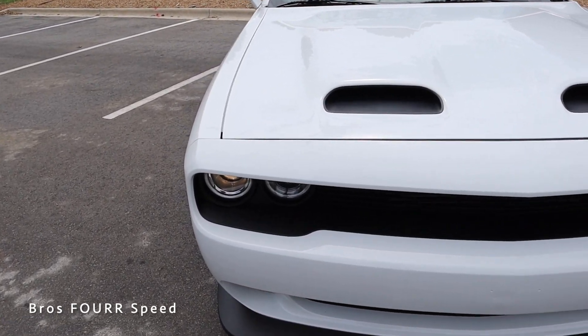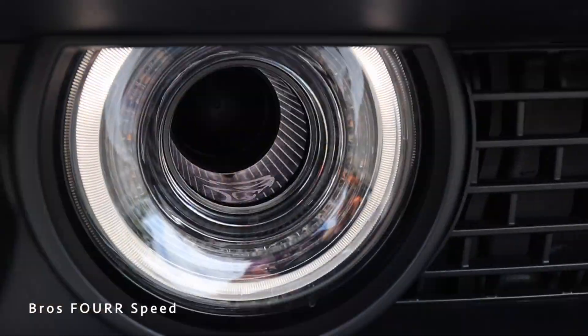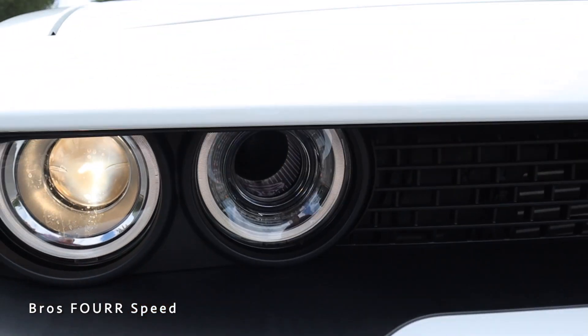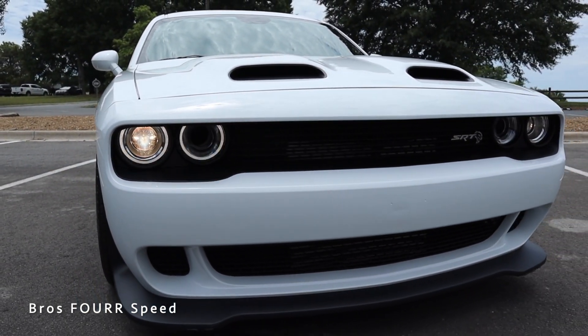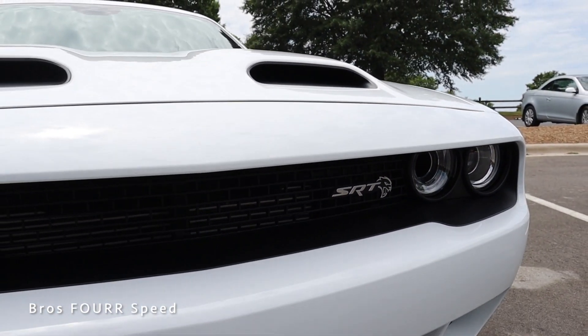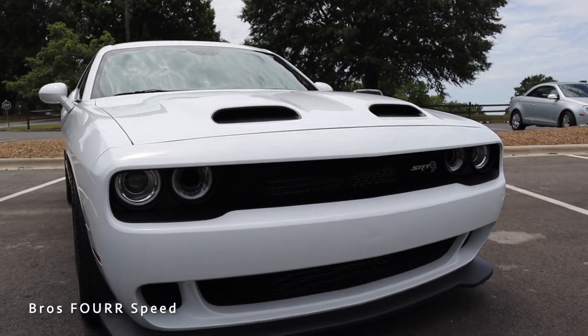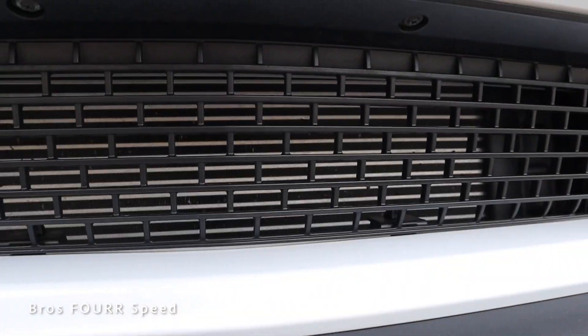Starting with the LED headlights, DRLs, and turn signals — on the outer housing are the headlights, on the inner housing are the turn signal and DRL, and there's also a hollow cutout on both sides to provide extra cooling to that supercharged engine. There are even more cutouts in the upper section of the grille with the SRT badge over on the driver's side.